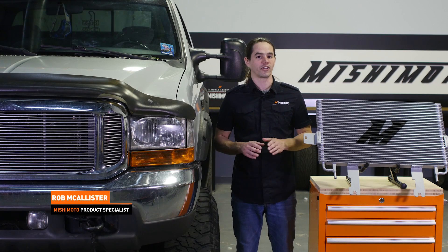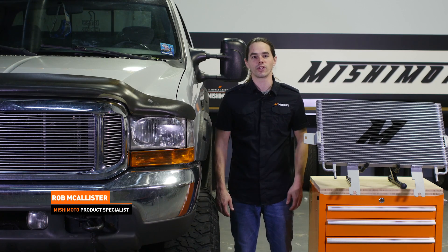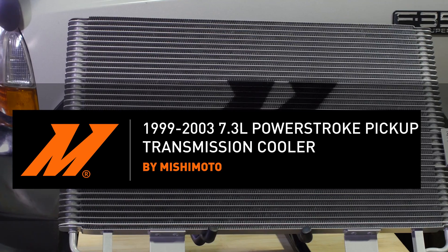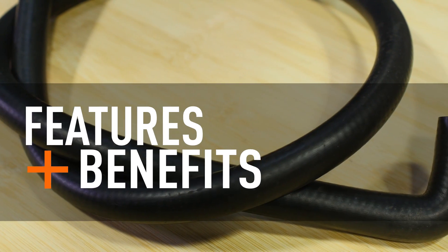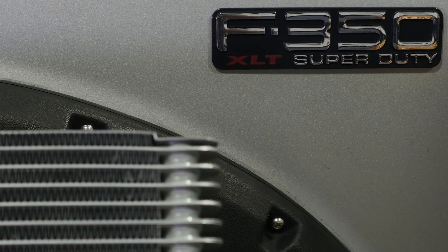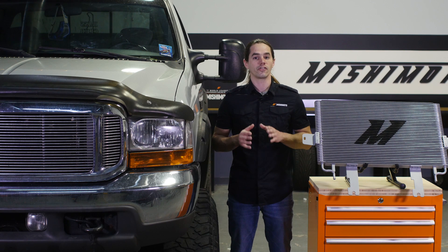What's up everyone? Rob from Mishimoto. Today we're going to take a look at our transmission cooler for your 99-2003 7.3L Powerstroke equipped pickup. The 7.3 Powerstroke is a staple of the work truck community, well known and respected for its power and towing ability. Given this, it's surprising it receives such a modest transmission cooler.